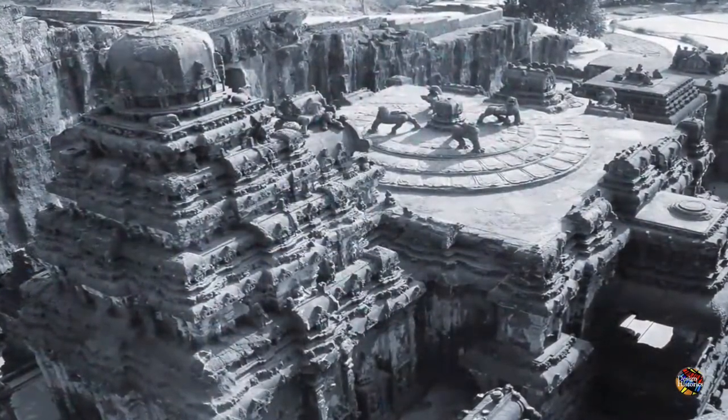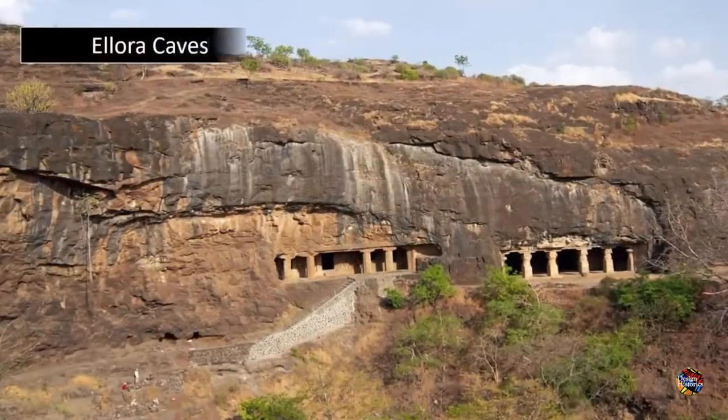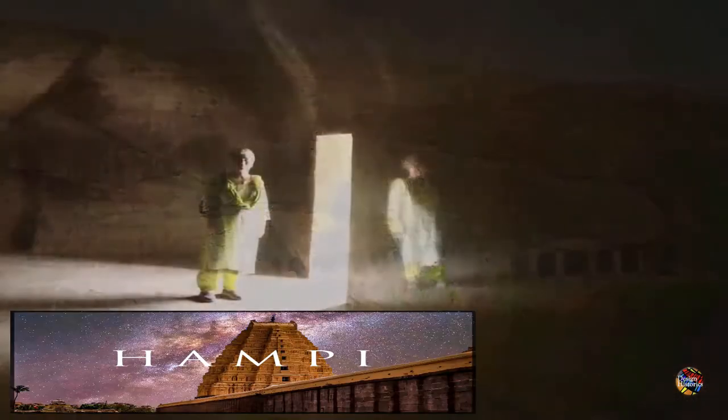We have covered a number of sites within India in the past, many of them so precise in their finish that they could have seemingly only been created using precision stone-cutting technology. And our next site of interest is of no exception.